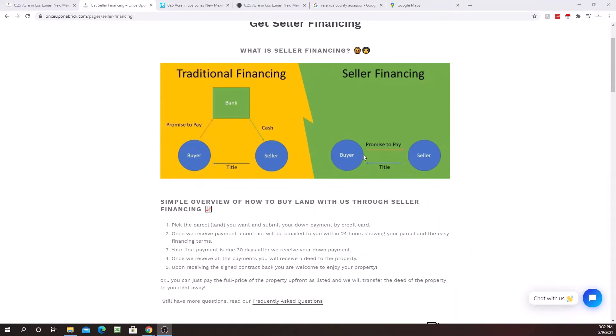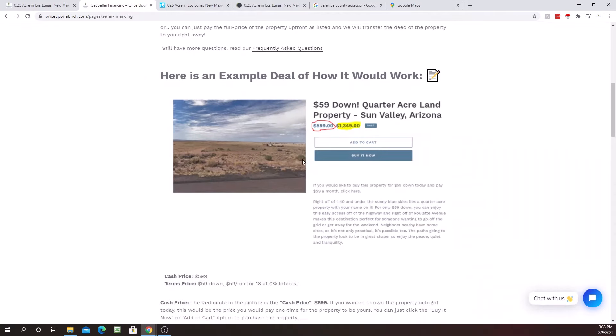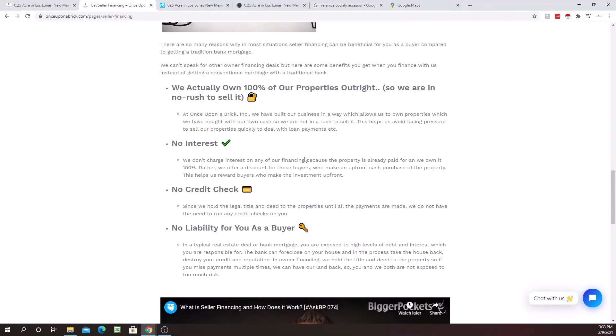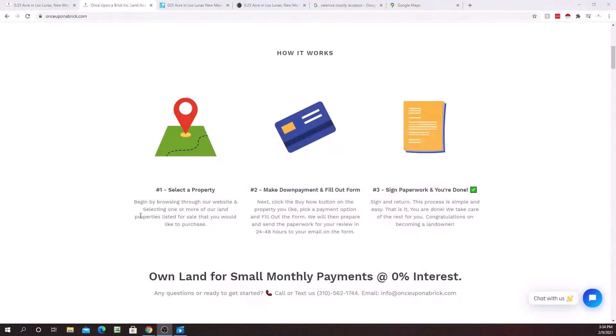We give you a land contract — a contract for deed — which says you're promising to pay $59 a month for 36 months, and after those 36 months we transfer the deed. You can see the 'Get Seller Financing' option on our website for a nice overview of how everything works. Owner financing is truly the key to unlocking wealth and building your real estate and land portfolio the easy way. Our company has no credit checks — this won't ding your credit — no interest, and our whole mantra is no interest, no credit checks, and no extra fees.